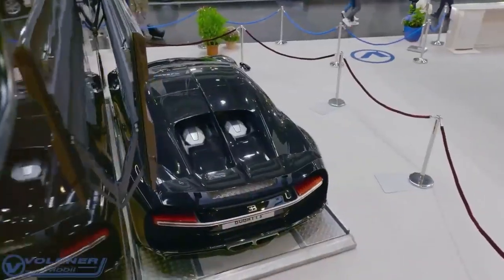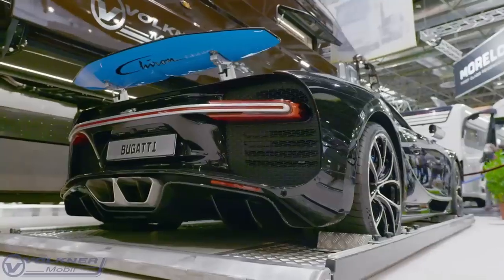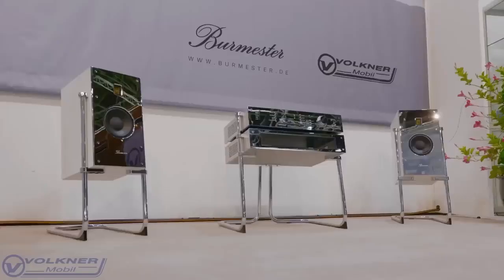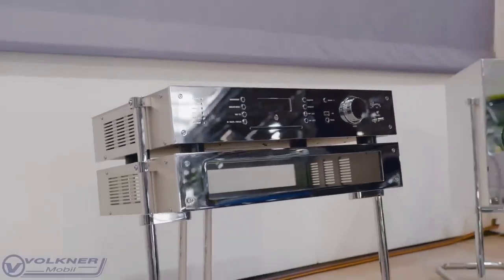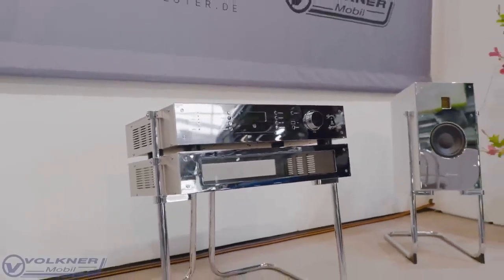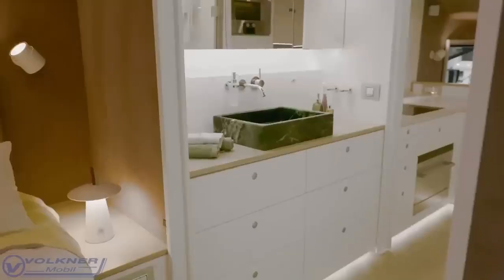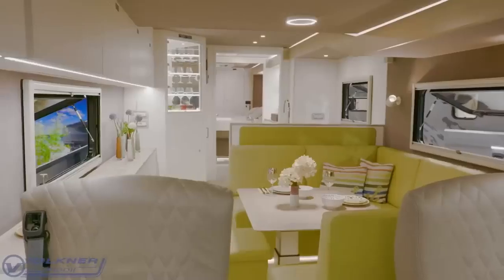You get a ton of features for the price. Besides having an underbelly mobile garage, the Faulkner Mobile Performance S features an incredibly high-end $355,000 Burmester audio system. It has a master's bedroom, a roomy and spacious shower, and brilliant white upholstery to complete the upscale vibe.